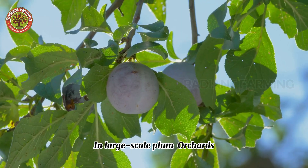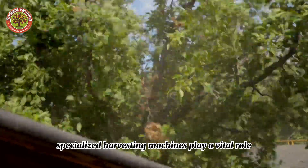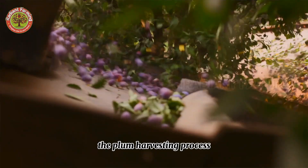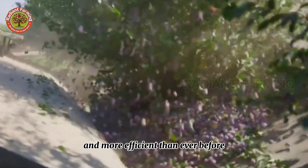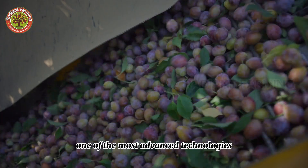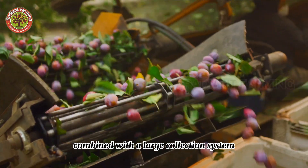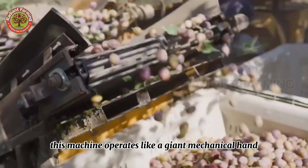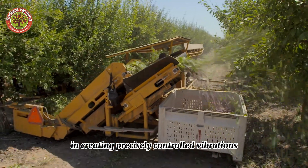In large-scale plum orchards, specialized harvesting machines play a vital role. These modern machines have revolutionized the plum harvesting process, making the work faster and more efficient than ever before. One of the most advanced technologies used in plum harvesting is the tree shaker, combined with a large collection system. This machine operates like a giant mechanical hand, clamping onto the tree trunk and creating precisely controlled vibrations.